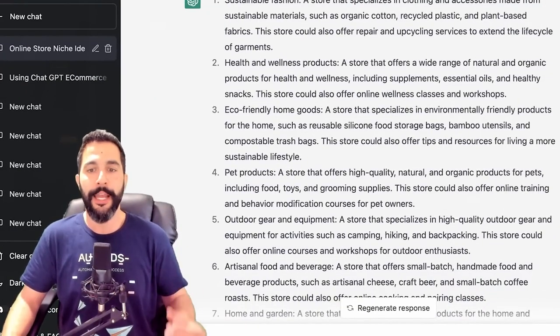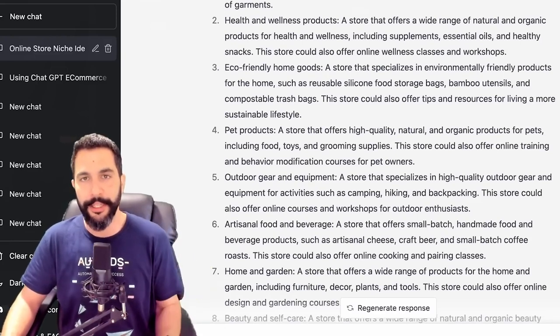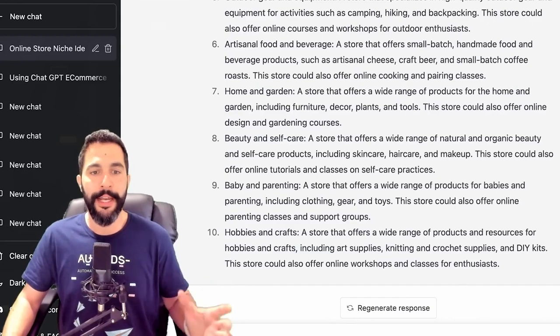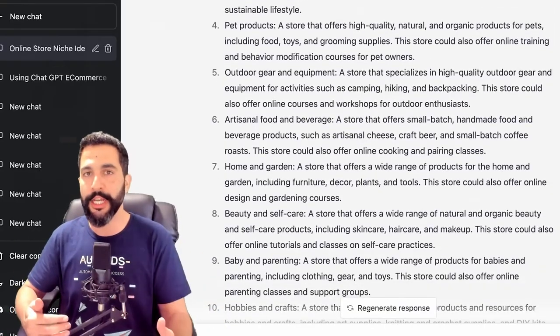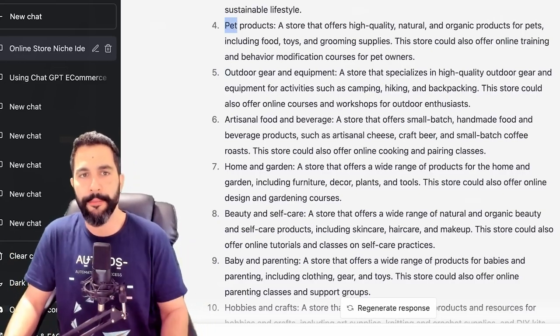Number four: pet products — a store that offers high quality, natural, and organic products for pets, including food, toys, and grooming supplies. Number five: outdoor gear and equipment. Number six: artisanal food and beverage. Number seven: home and garden. Number eight: beauty and self-care. Number nine: baby and parenting. And number ten: hobbies and crafts. These are the top 10 niches for online e-commerce store owners in 2023. Now let's say that you took an interest in one of these — you can continue chatting with ChatGPT, and the system remembers everything in your conversation.